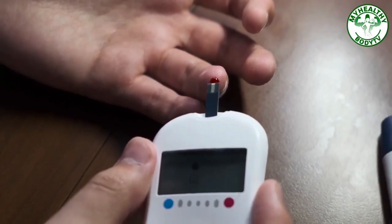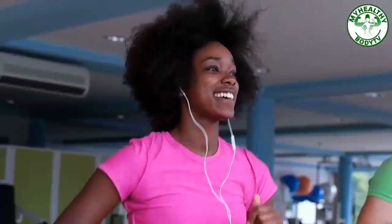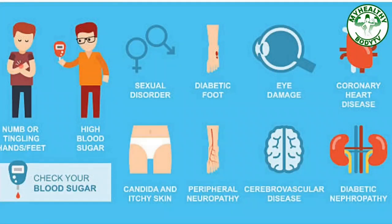Diabetes is one of the most common illnesses worldwide. If not controlled, it can damage the different parts of your body like kidneys, eyes, and nerves. Do you know that your lifestyle plays a big role in managing your high blood sugar? Health Buddies, take note of these steps to manage your high blood sugar.